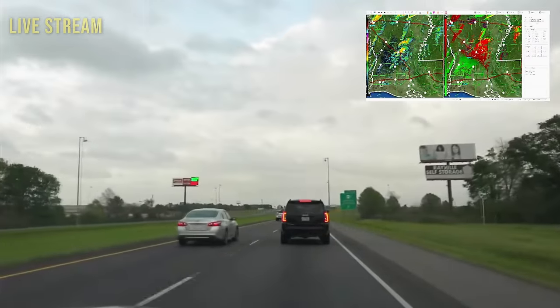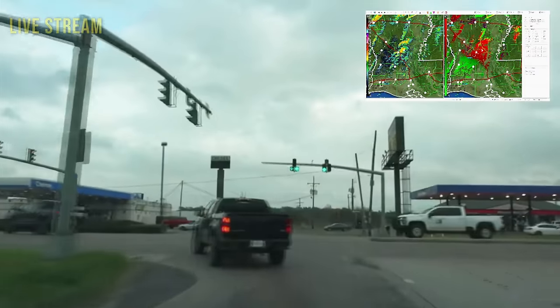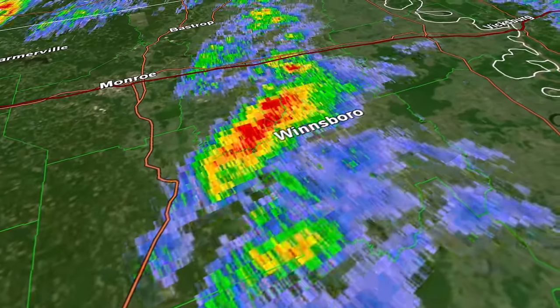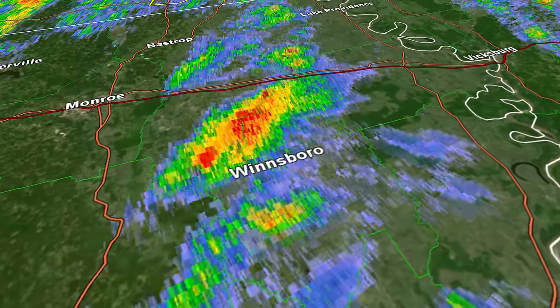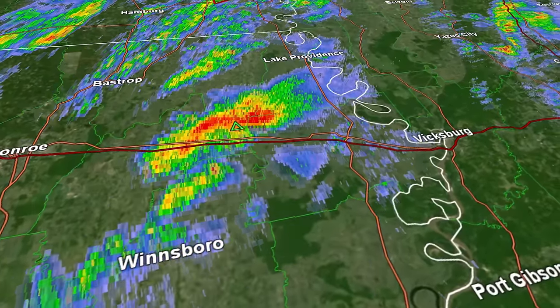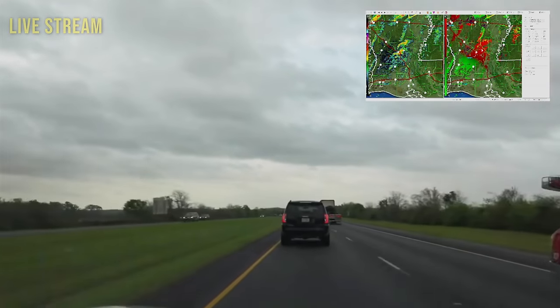I found myself inching further and further east on Interstate 20 as storms slowly gained strength. But once we arrived in Raysville, we had a pretty big decision to make. The cluster of storms was approaching the Mississippi River, and with limited crossings we had to determine which side we wanted to intercept on. While the storm was starting to get more impressive on radar, it looked like it still needed time. We would push east to Vicksburg, Mississippi and then jet north on Highway 61.